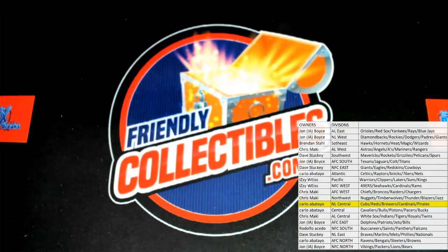Great stuff guys, let's run it again. That is Friendly Collectibles Black Friday Cyber Monday 157.